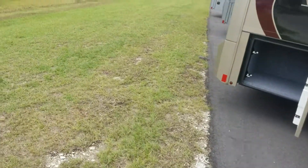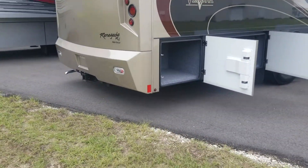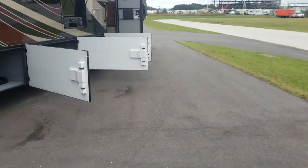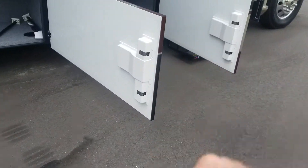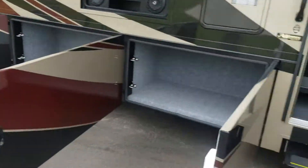It does have a 20,000-pound true towing capability. You have a backup camera and also side cameras as well. Double latching on the doors. You also have a quick connect if you want to put an outside grill.